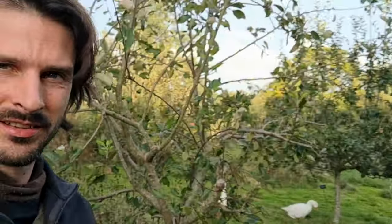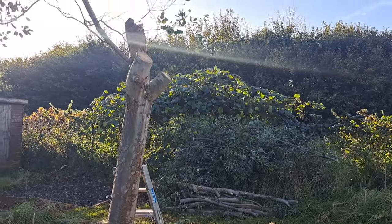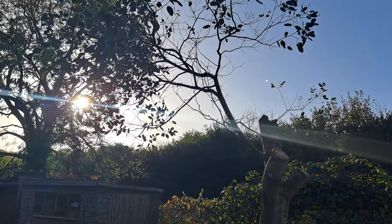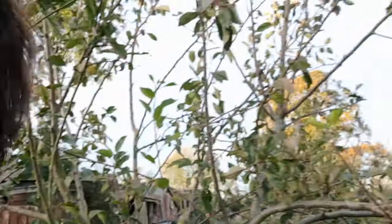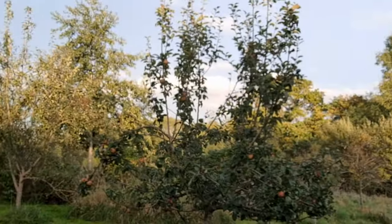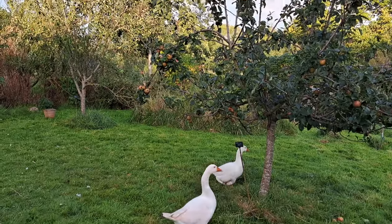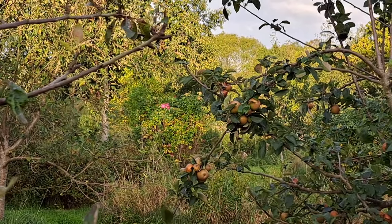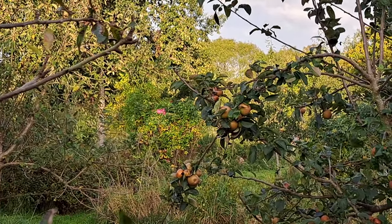Glorious evening, isn't it? The sun is setting in the west over there, casting this hauntingly beautiful golden light just on the tops of the apple trees on the hills over here. Look at that. Magical.